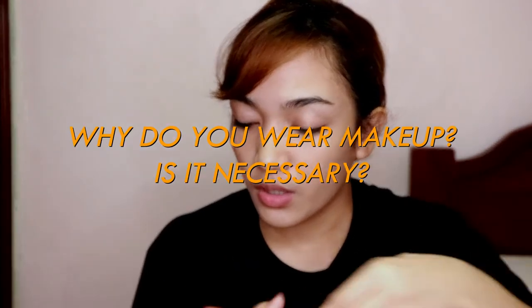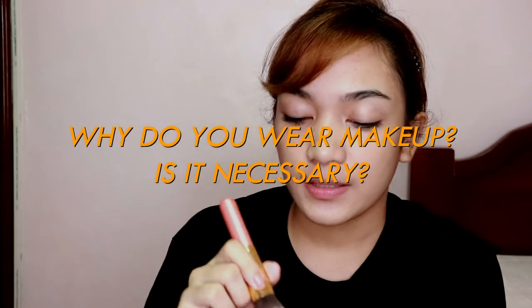Since I'll be staying at home for the whole day, I decided to make something productive — at least for my case — and that's to film a Q&A video. The first question: why do you wear makeup? Is it necessary?